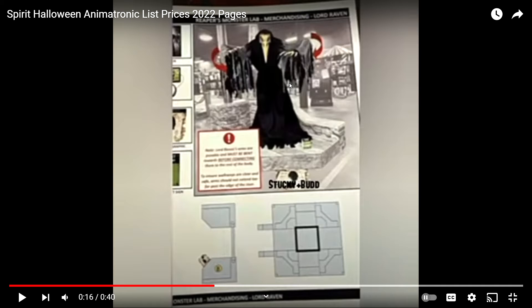We can see Lucky Bot and Lucky Bottoms setting up, and this is their foot pad for Spirit this year. We can see Lord Raven set up at the flagship store. All these pictures were taken at the flagship store in Egg Harbour Township, New Jersey.